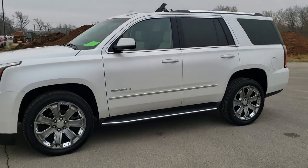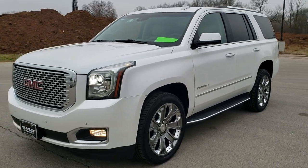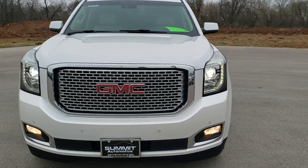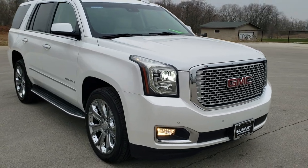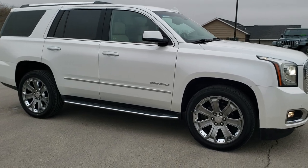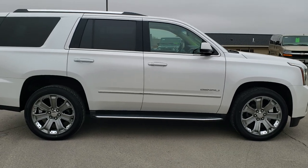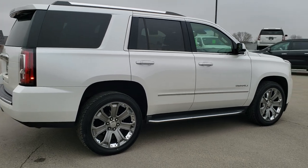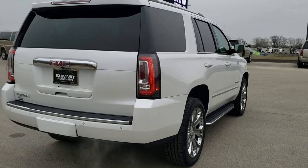This is stock number 10595. We are here at Summit Automotive in Fond du Lac, Wisconsin — your new and used SUV headquarters. Today we are checking out this super clean 2016 GMC Yukon Denali. This vehicle has the 6.2-liter V8 motor which pumps out 420 horsepower. It has been fully safety inspected by our service shop, has a fresh oil and filter change, all fluids have been checked and topped off, and this Yukon is 100% ready to go.